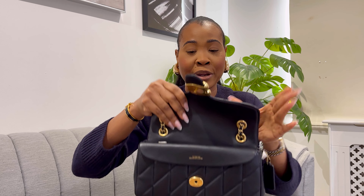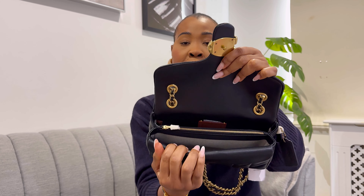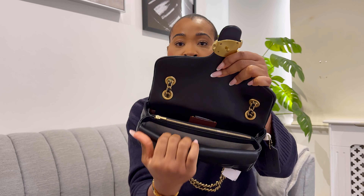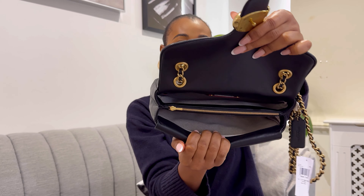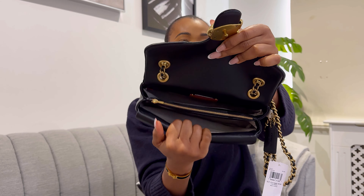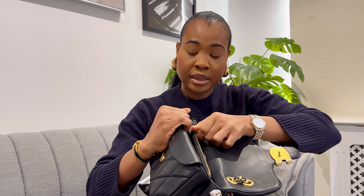Okay, let's get into the detail of the bag. I'm looking at my TV as a viewfinder to make sure I'm in frame. So once you open the bag, this is what you see — it has two pockets, one here and one here, and then a zip compartment as well. It looks really really spacious — I feel like it's going to fit quite a number of your items.